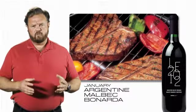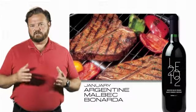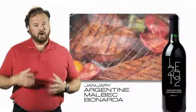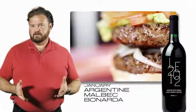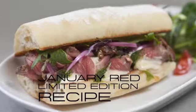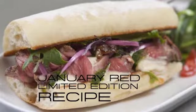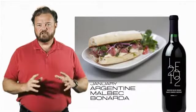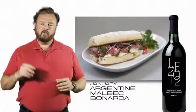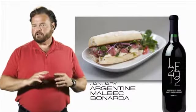It's a good food wine. The tannins and fruitiness help it stand up against grilled red meat, barbecue, or even hamburgers. This year we've got a special recipe to go with it — this year's limited edition recipe for the January red is our best lamb sandwich, with juicy slow-roasted lamb, garlic mayonnaise, sweet pickled red onion, and basil pesto.